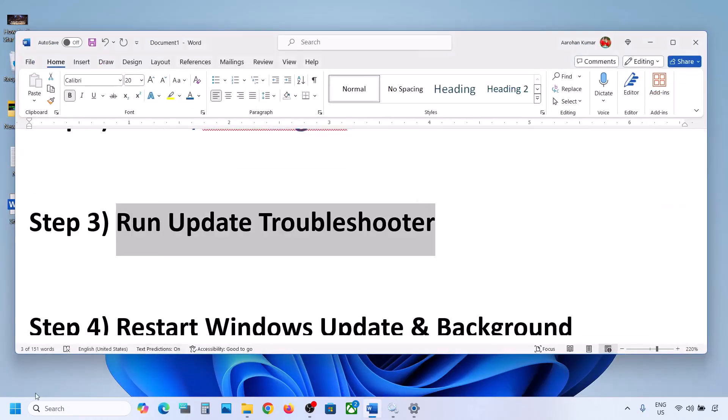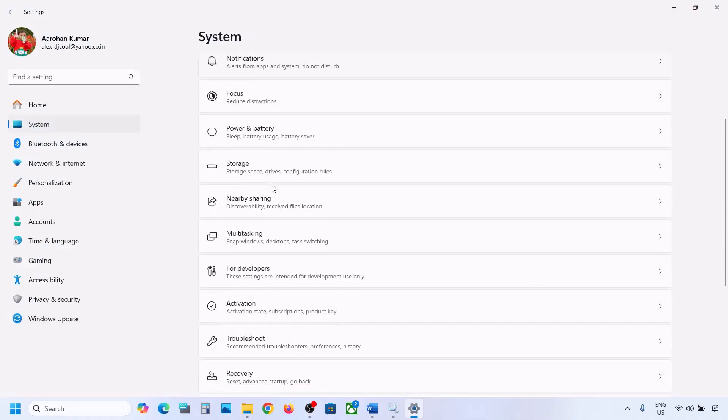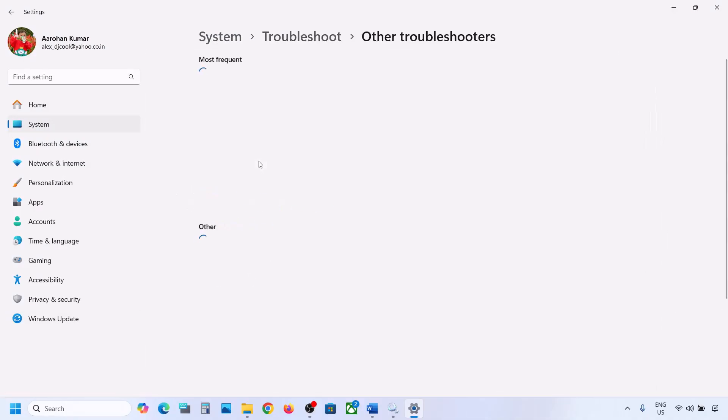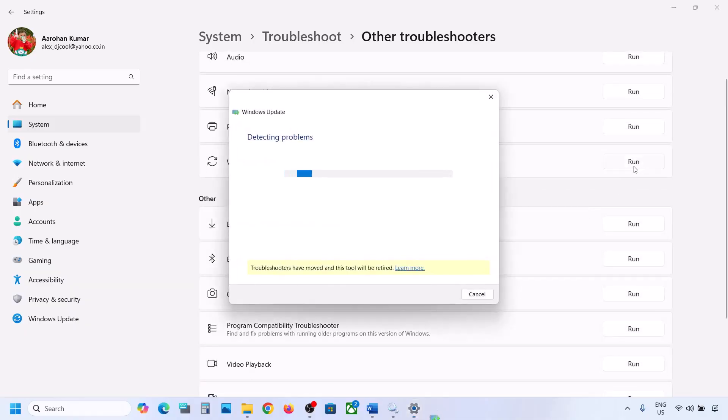The next step is to run the Windows Update Troubleshooter. Open Windows Settings, go to System, then Troubleshoot, and click on Other troubleshooters. Find Windows Update and click Run. Let the troubleshooter complete, then restart your computer and try to update Windows 11.